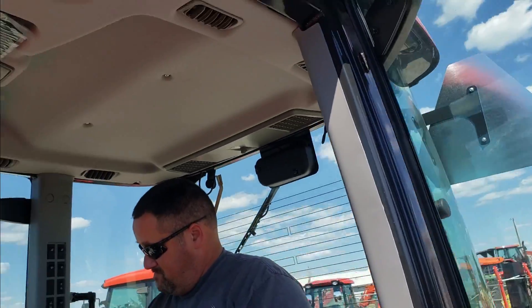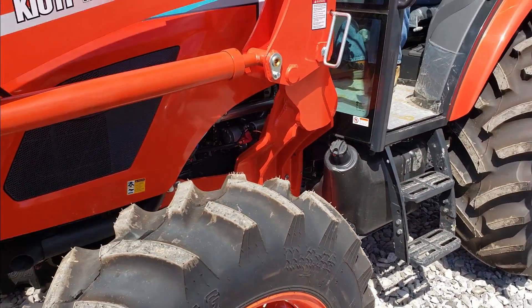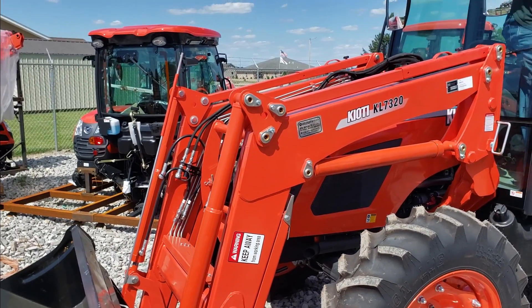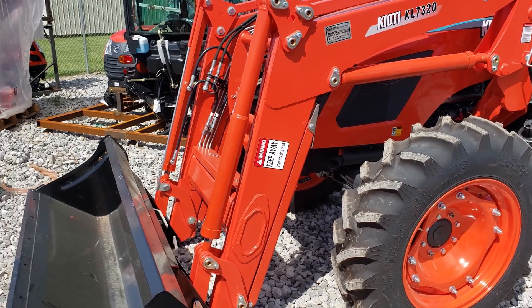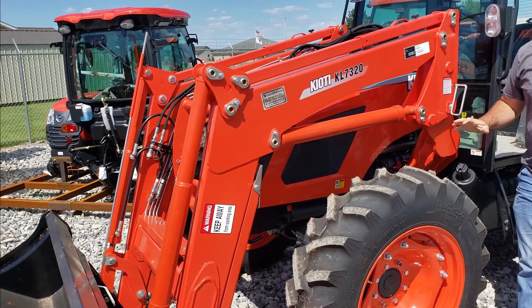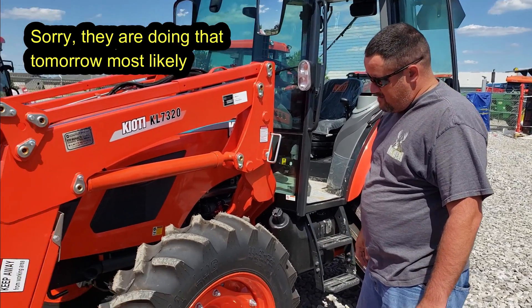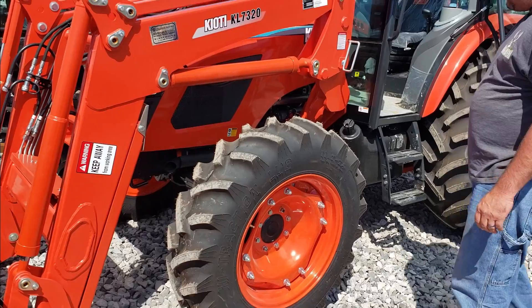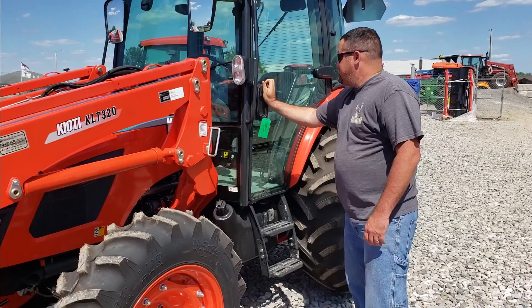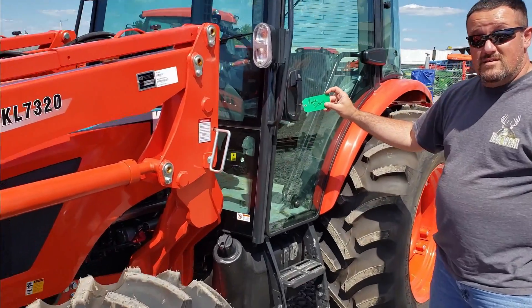I'm sorry, I won't have it by the weekend to bring out to the farm, but hopefully next week we'll make the final exchange. All four tires are filled with fluid — had them do all four for more stability and power. This is a beauty. We got Curtis's seal of approval.